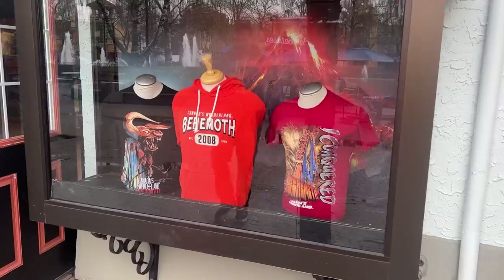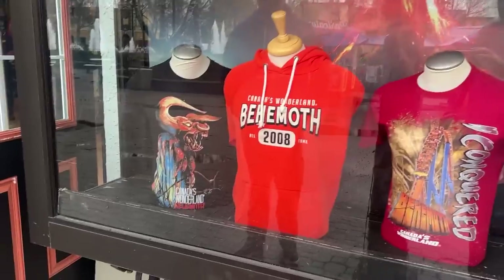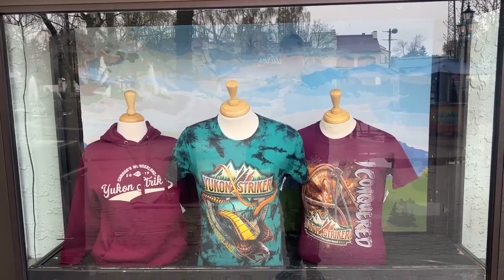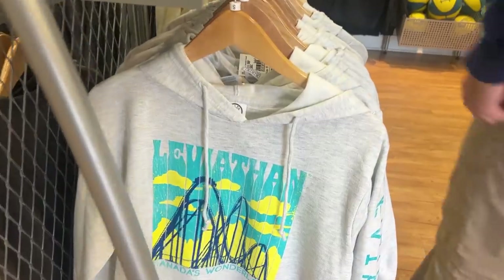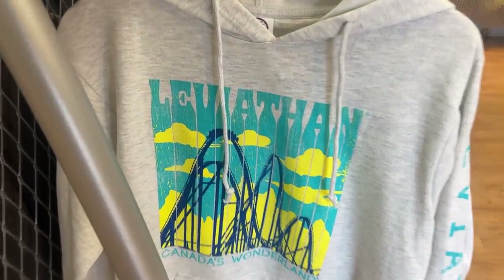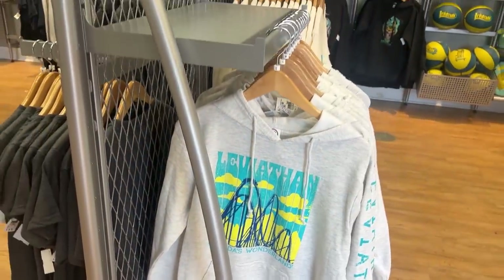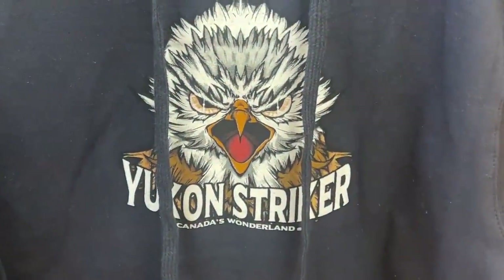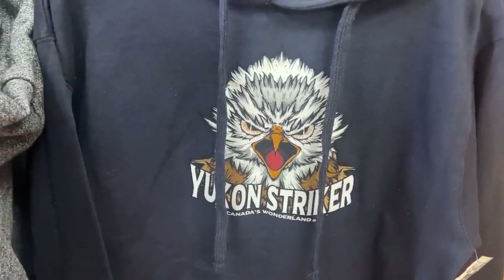I personally find the merch a little tacky, but I like the Behemoth ones really well. I do not like the Yukon or the Leviathan characters. I will say it's an overall improvement and I love the designs they've been adding to the windows in a lot of their merch stores. What I mean by tacky is that this Leviathan merch has Behemoth on it. This Yukon Striker looks like a wet bird that just shook off all the water. I didn't personally love this myself.